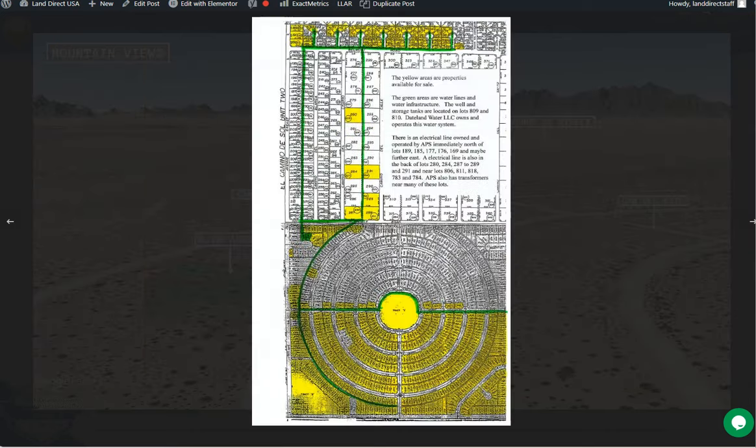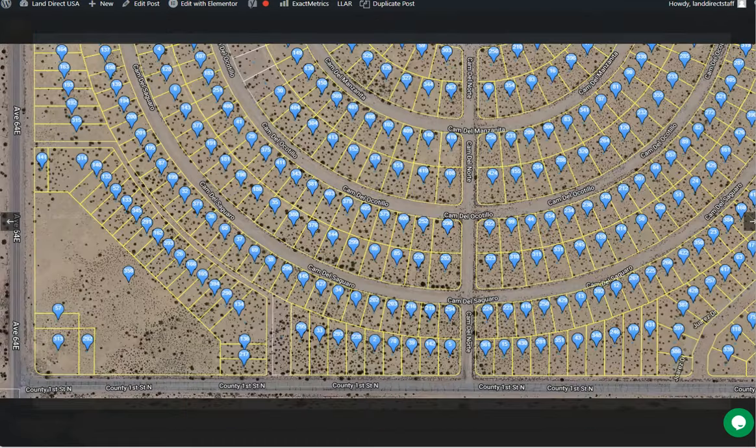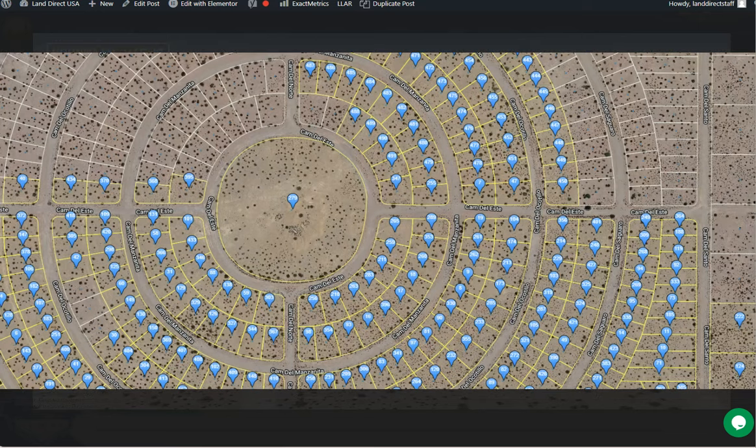We are also offering adjoining lots. I'm going to show you all the other properties that we are selling here in Yuma. We have more than 100 properties for sale here in Yuma, so you can purchase three or more lots, or you can purchase this lot individually.